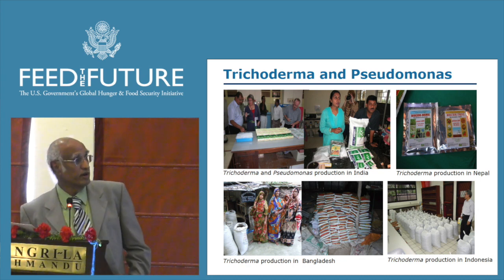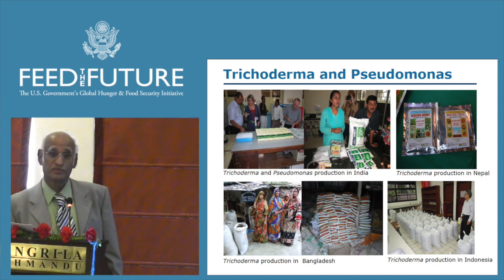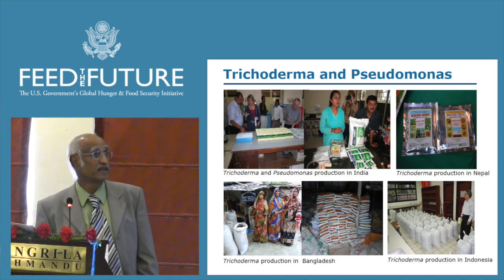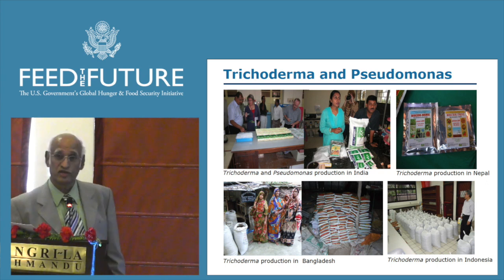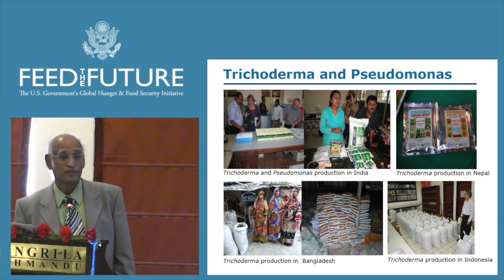Trichoderma has caught up very well in South Asia. In India, several companies produce trichoderma — there are over 100 different products produced there. In Nepal, a company located in Chitwan distributes this product all over Nepal. In Bangladesh, it is mixed with compost and distributed throughout the country. In Indonesia, Bogor Agricultural University produces and distributes it throughout the country. Now we are trying to introduce this technology to African countries.